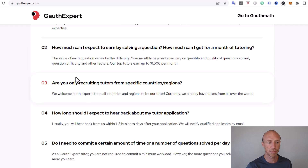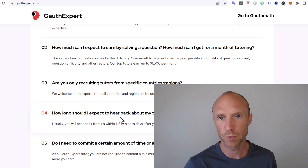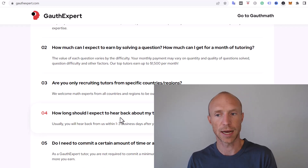If you decide to apply, it's good to know that usually after applying you will hear back from them within one to three business days, and if you are accepted you can start earning.